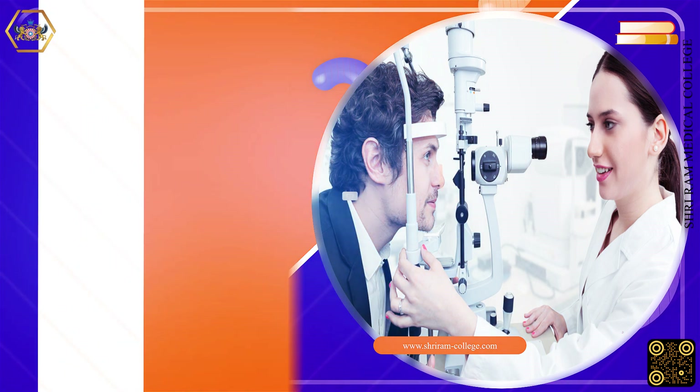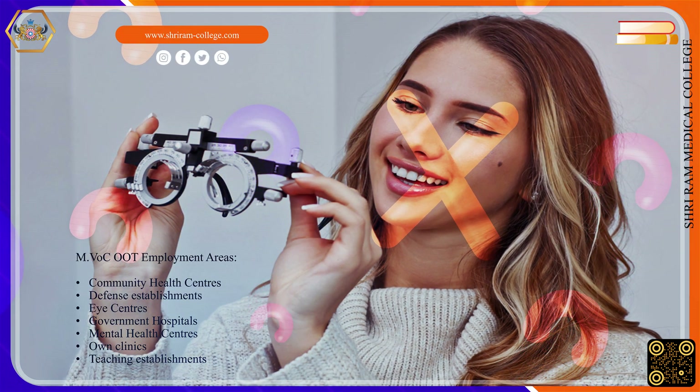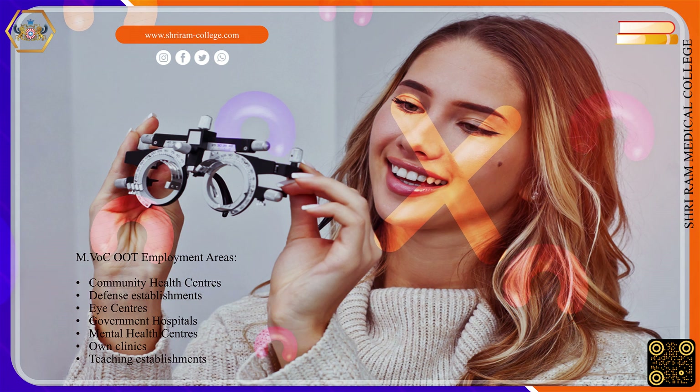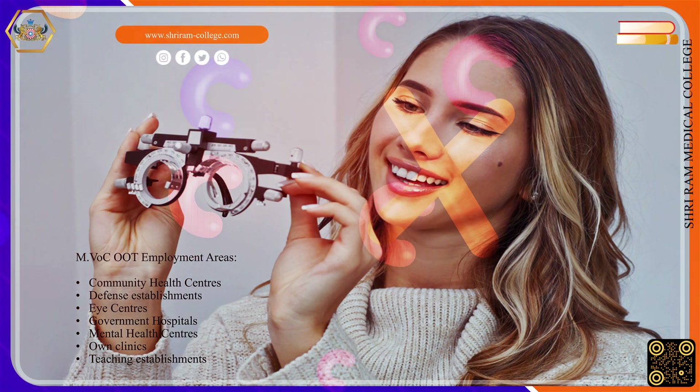Master of Vocation in Optometry and Ophthalmic Technology employment areas include: Community Health Centers, Defense Establishments, Eye Centers, Government Hospitals, Mental Health Centers, Own Clinics, and Teaching Establishments.